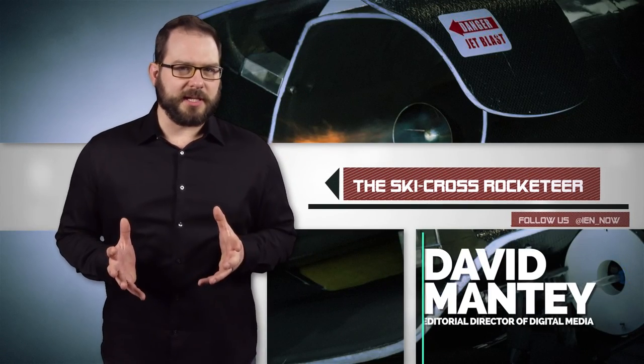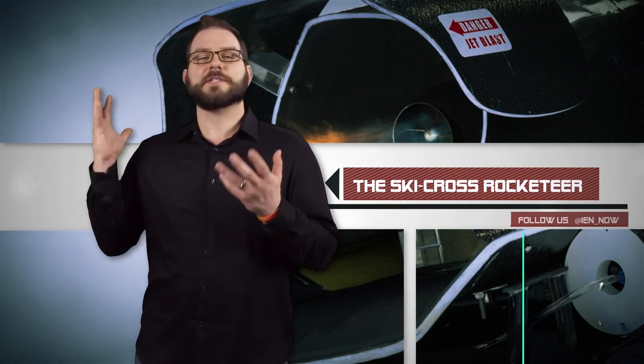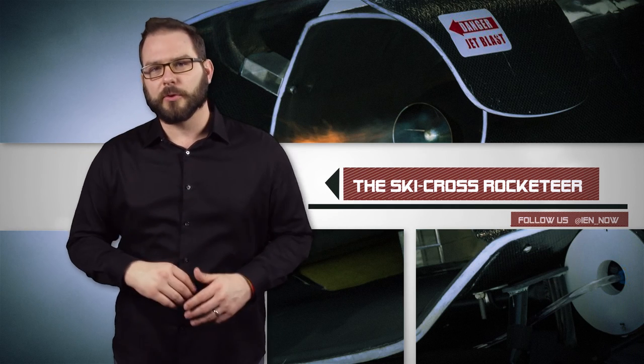Athletes just can't be too extreme these days. After all, if you're not defying death, how are you going to lock up that Red Bull sponsorship?